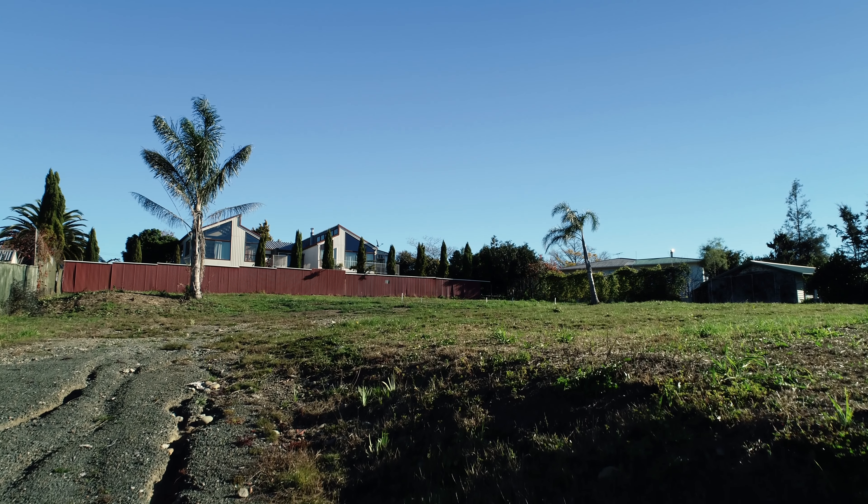Hi, Roy from Team Siboney at RayY. Thank you for joining me here today at 7 Dorset Street. Great news — we've just got a consent for the two sections: one 420 square meter and the second one 380 square meter.